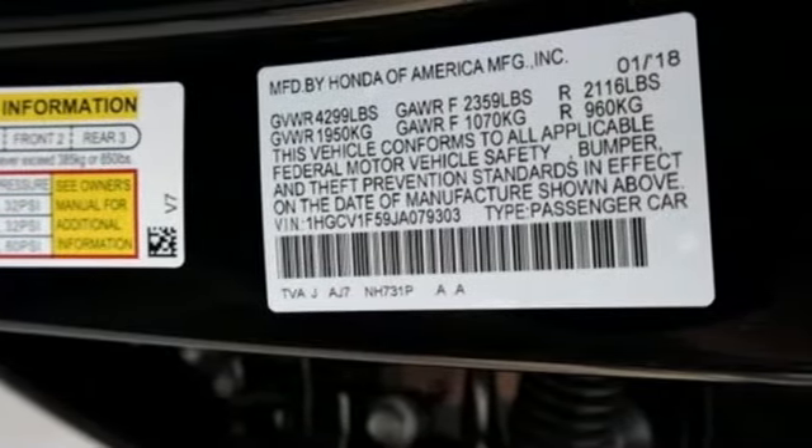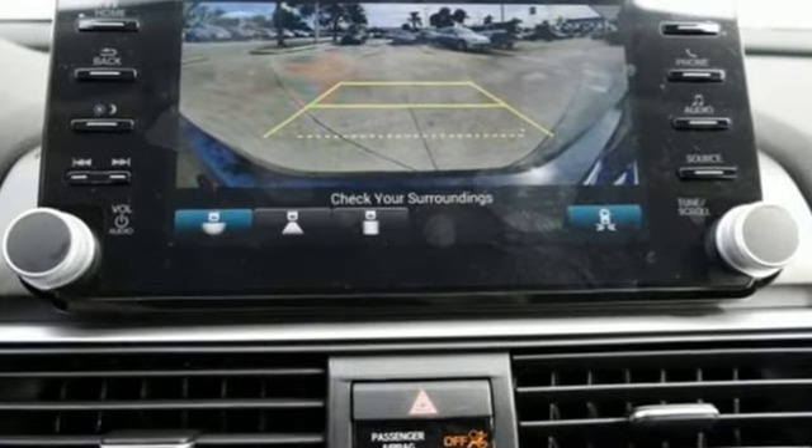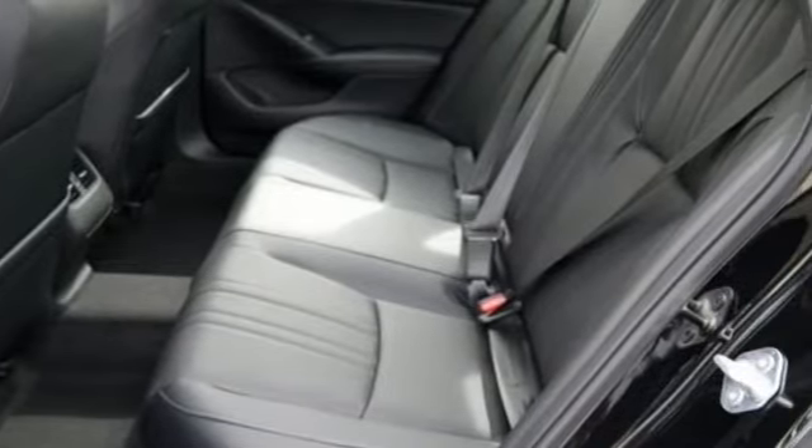The refined and quiet cabin is one of elegance and convenience. It is flush with high quality soft touch materials while keeping you connected and entertained with Bluetooth and the USB audio interface.